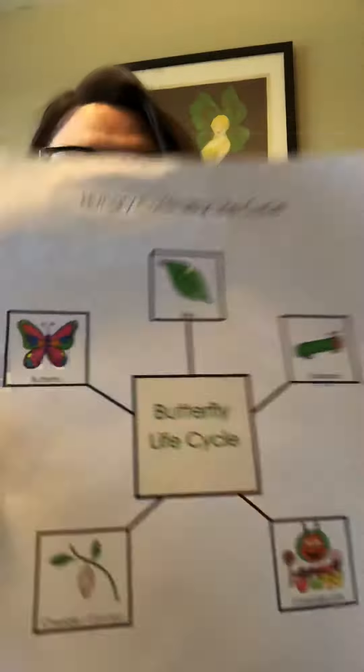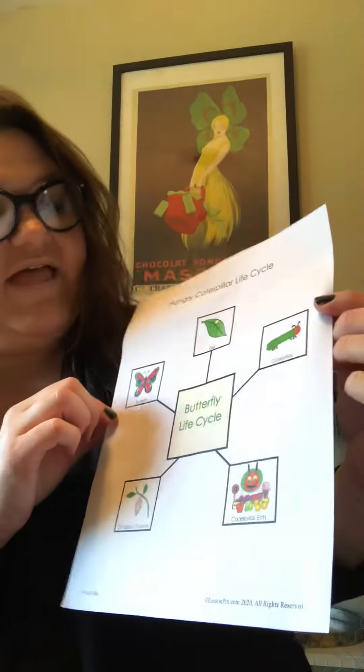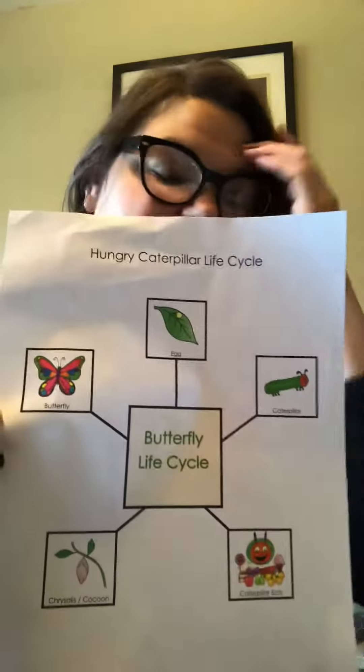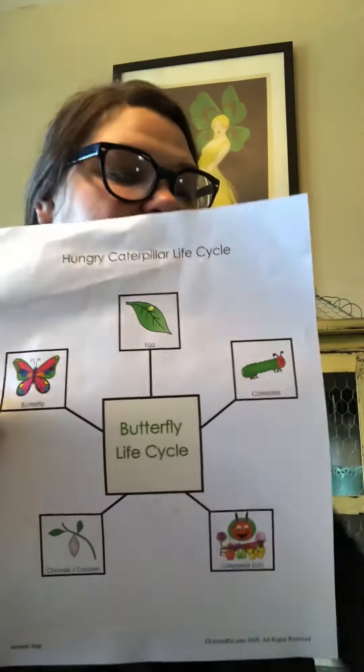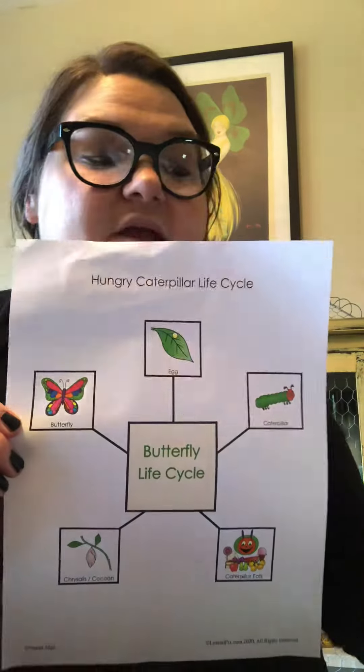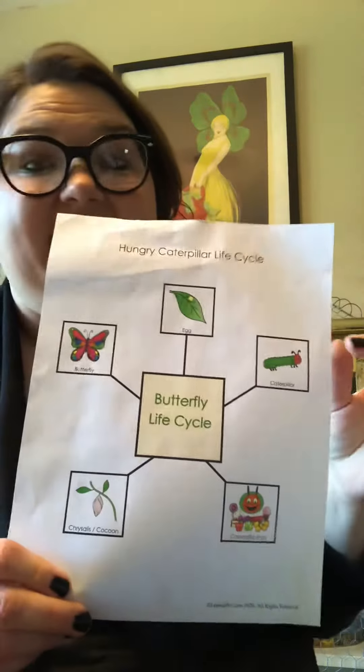Hi Teal Room! For the next two weeks we are going to be talking about caterpillars and butterflies, and specifically their life cycle. So you should have all received this very handy butterfly life cycle. Miss Denise included it as well as our very cute little caterpillar books that we're going to make together. So let's go over this together and you can do this daily.